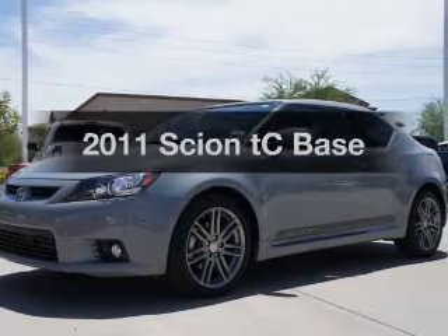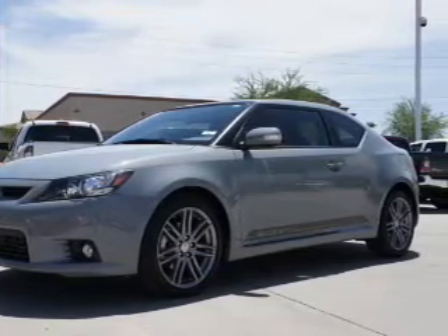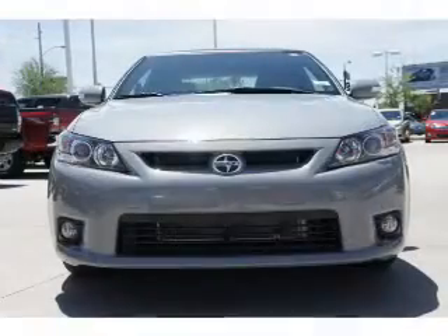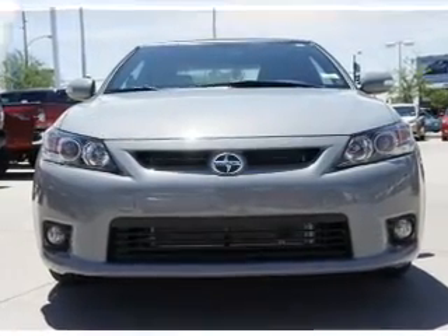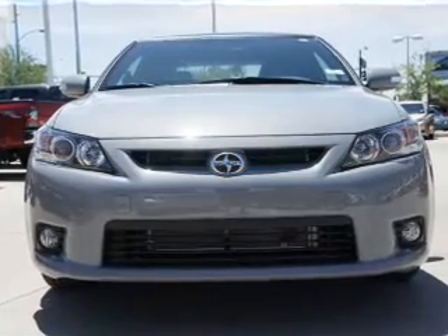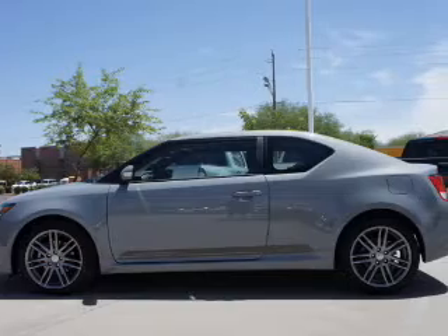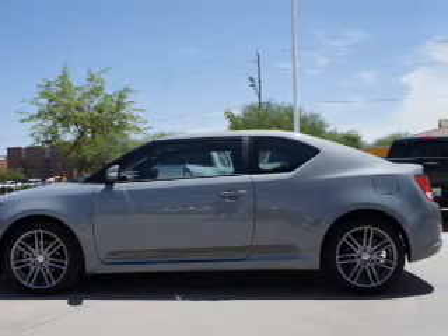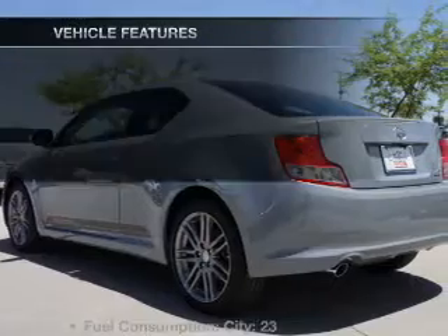Presenting the 2011 Scion TC. If you're looking for an automobile with great attributes, look no further. With an efficient four-cylinder engine connected to a smooth-shifting six-speed automatic transmission, a premium sound system is just one of the benefits of owning this vehicle. Brake safely with the anti-lock braking system. The sunroof lets fresh air in, and memory settings are one of many features.